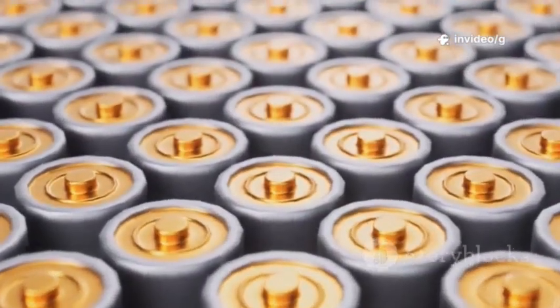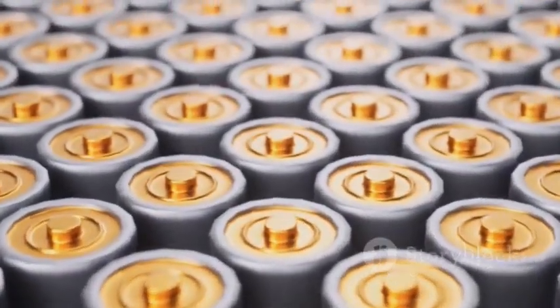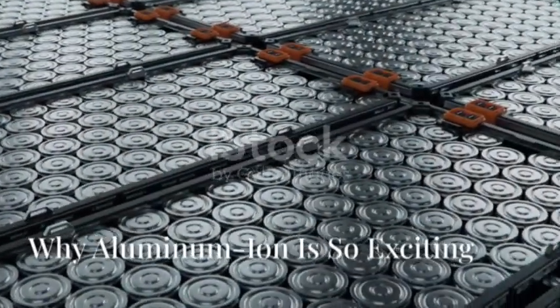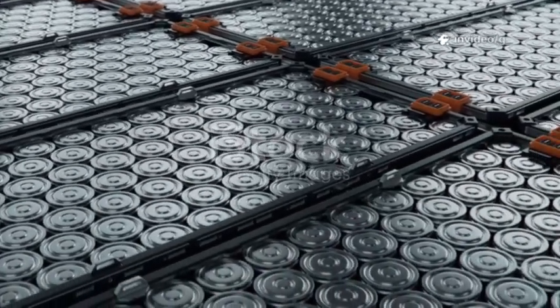The race is truly on to see which technology will ultimately power our future. Will it be the established lithium-ion or the up-and-coming aluminum-ion? Only time will tell, but the possibilities are electrifying. Aluminum-ion batteries could revolutionize four key areas: cost, safety, speed, and sustainability.